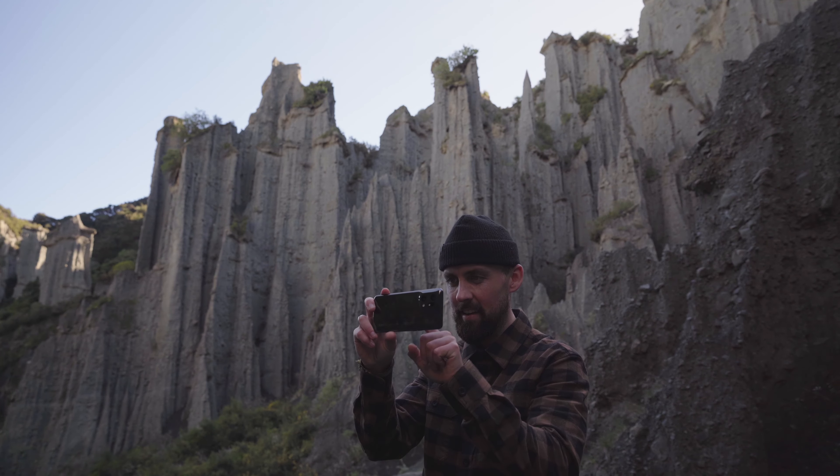What's up guys? My name is Scott Howes. I'm a freelance photographer, videographer and an OPPO ambassador.